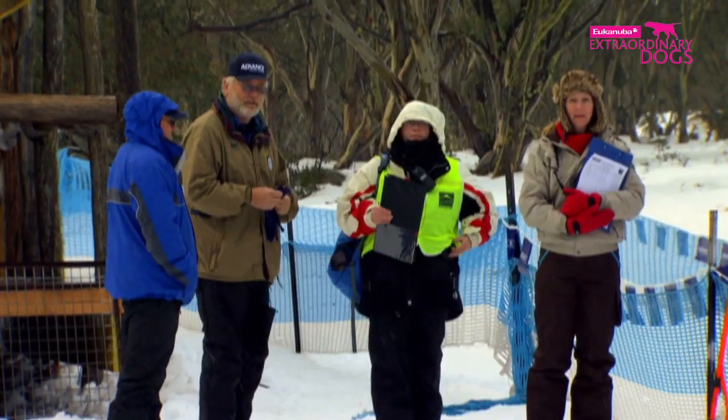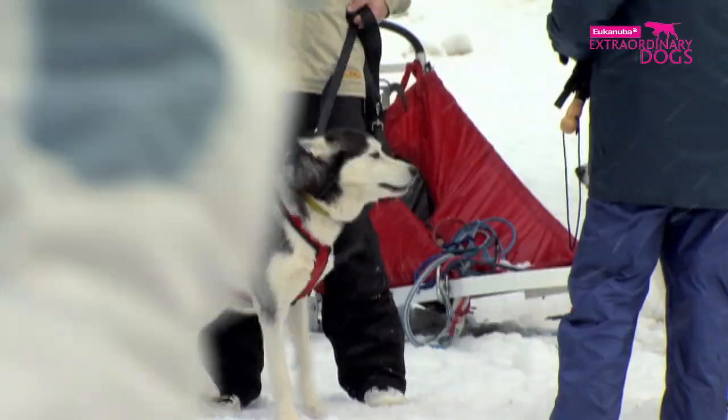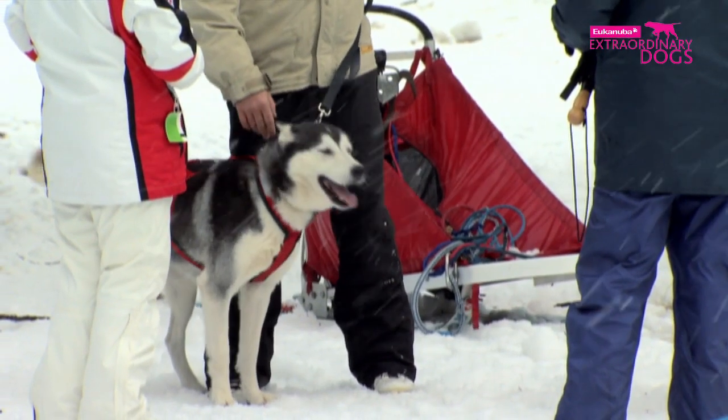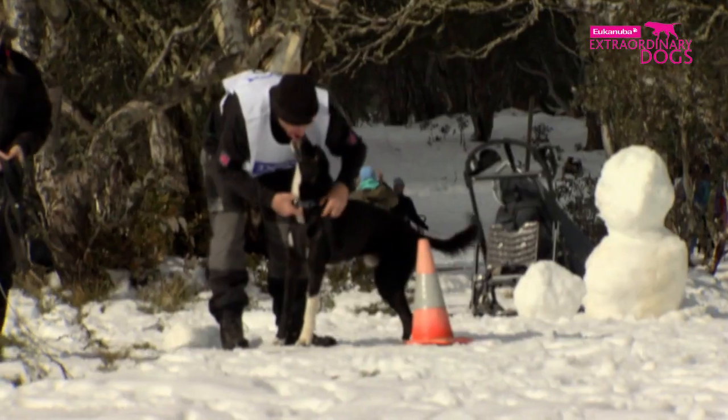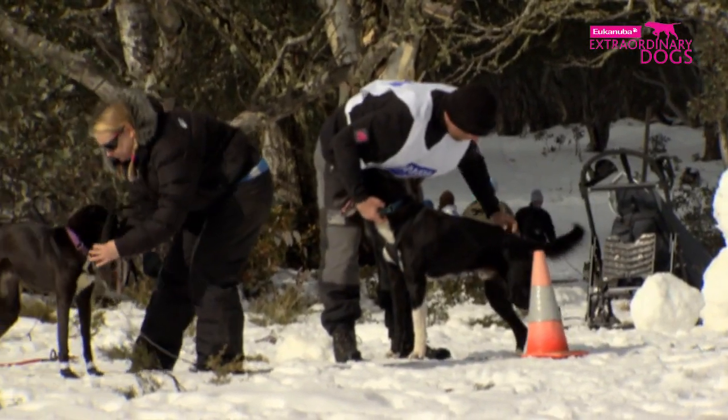It's 8am. As predicted, it's snowing, and the dogs will be running in challenging conditions. Clemens and his team are gathered at the village with the other mushers as he goes through last-minute preparations with the dogs.